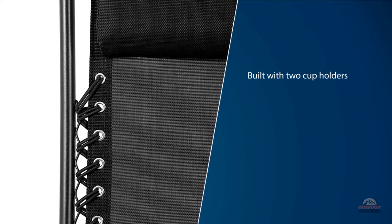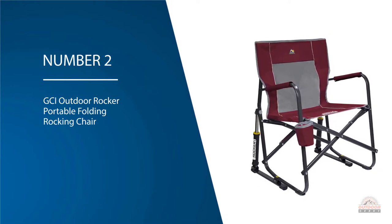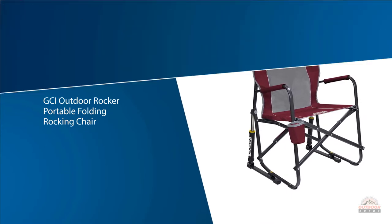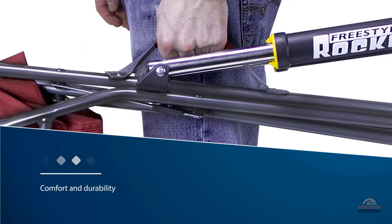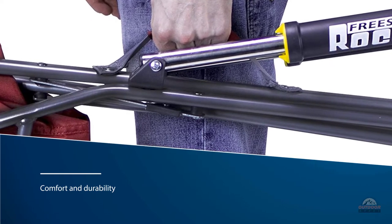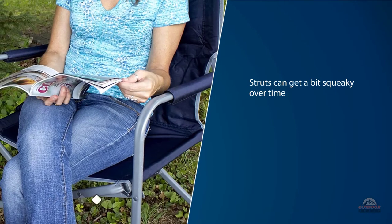Number two: GCI Outdoor Rocker Portable Folding Rocking Chair. The GCI Outdoor Freestyle Rocker Chair stands out for its comfort and durability. The rocking motion is a nice feature for those who like to move and sway, though the struts can get a bit squeaky over time. The Freestyle Rocker is fairly bulky even when packed down.